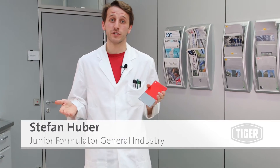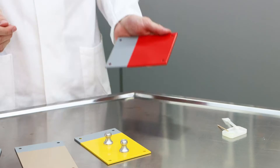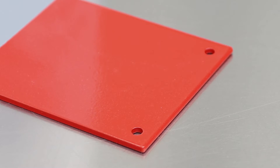We provide very good adhesion on different substrates, to the surface of the material and between the coating layers. Pull-off adhesion tests confirm that the requirements are outperformed. Our newly developed primers meet the highest standards.